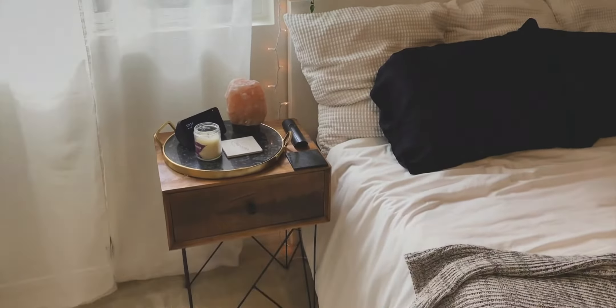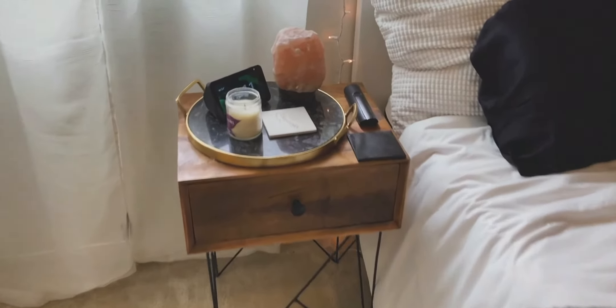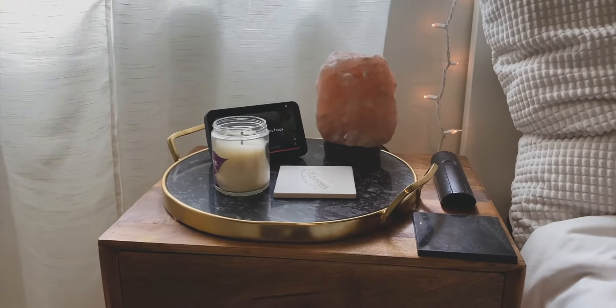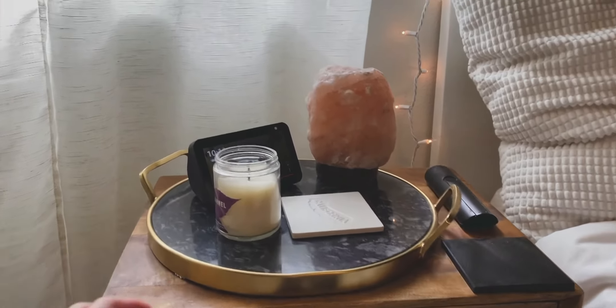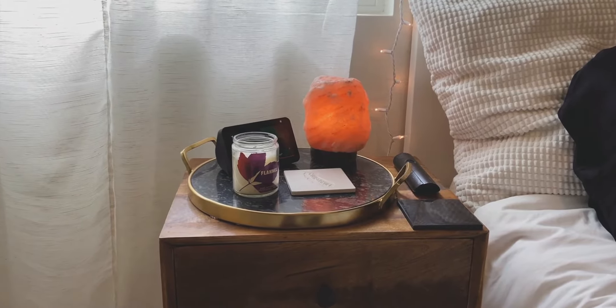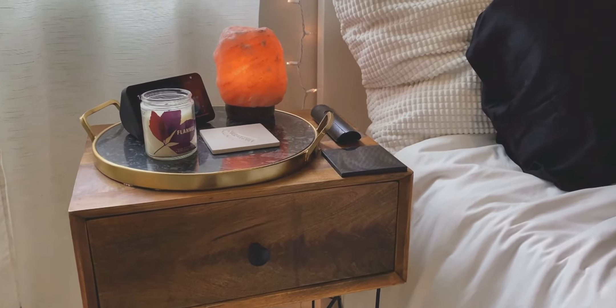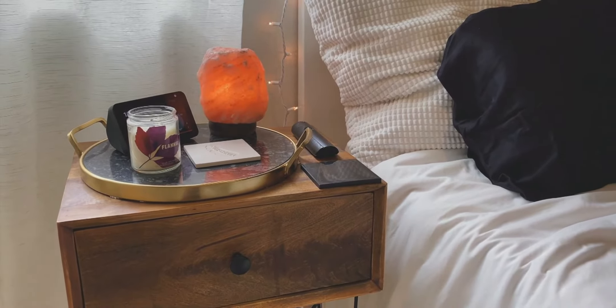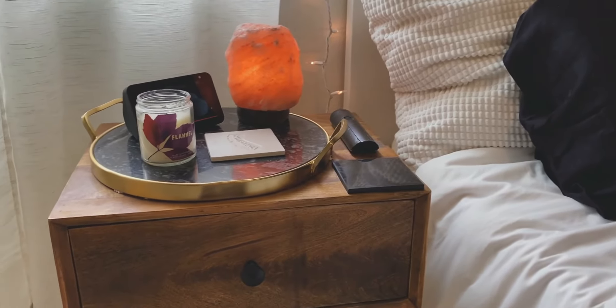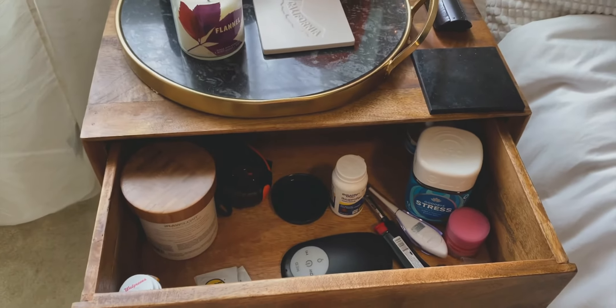Moving on to this corner over here, we just have my nightstand. The nightstand itself is from TJ Maxx — I love it. I was very inspired by one of my friends who also had these in her room. On top we just have some essential kind of things. The marble tray is from Target. The candle is a Bath and Body Works flannel candle from last season. I have my Echo Show back there in the corner. I got this salt lamp for $10 at TJ Maxx. I have this little white coaster that says California on it, and I also have my Shungite plate right here for my phone — I set that on my phone every night. Shungite plates are great to block EMF waves, especially having your phone right next to your head when you sleep. I also have my TV remote up there.